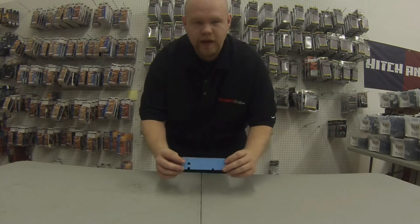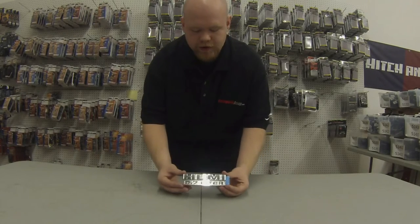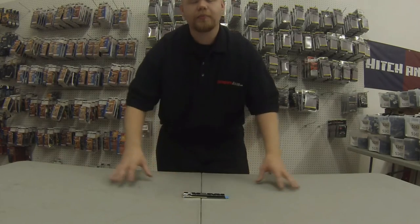We have this and many other authentic Mopar parts at Auto Parts ASAP. Be sure to pick yours up today.